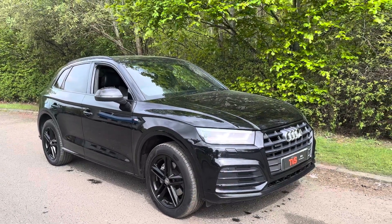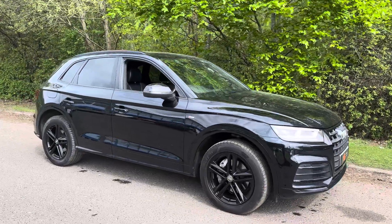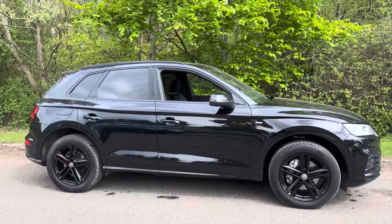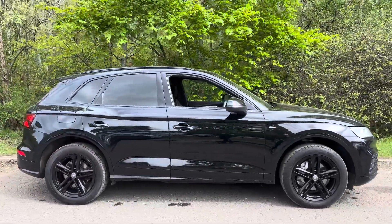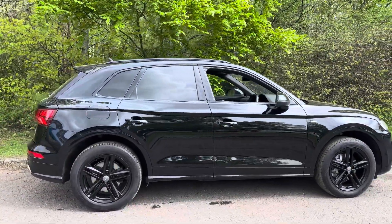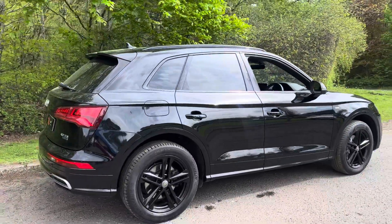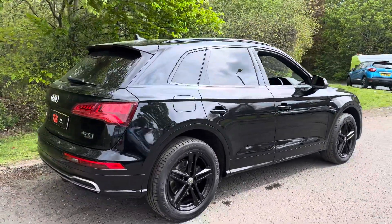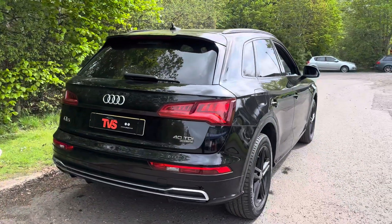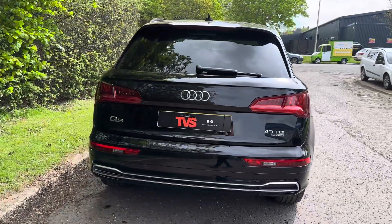Here we've got the 2019 on a 19 plate Audi Q5 S line Quattro 2 litre TDI, the 40 TDI model finished in Mythos black with half leather half Alcantara interior. It has covered 81,489 miles from new. In this time it's had just one former keeper and it comes complete with the two keys that it left the factory with.